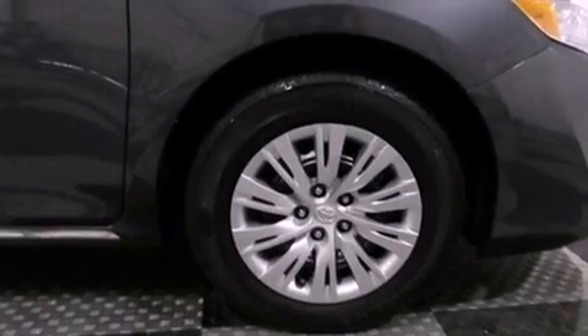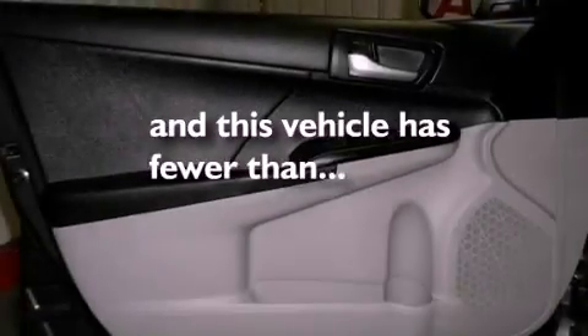An anti-lock braking system, rear curtain airbags, air conditioning — and this vehicle has less than 32,000 miles.